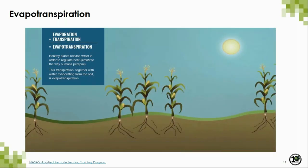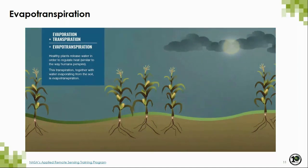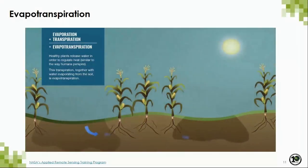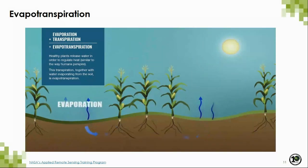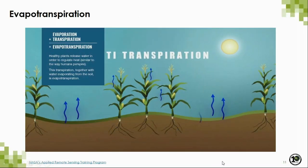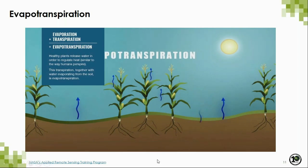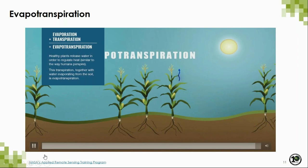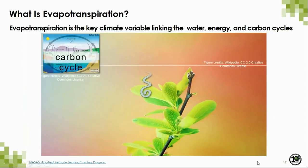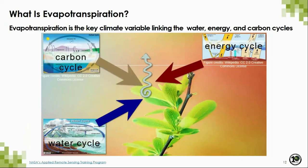Evapotranspiration, or ET, is essentially the amount of water being evaporated and transpired from the Earth's surface into the atmosphere. Plants with sufficient water are able to photosynthesize, converting CO2 into plant mass and emitting water as a byproduct. Water in surrounding soil can also evaporate into the atmosphere. ET is a key variable that allows us to use plants as our laboratory for understanding how changes in the carbon and water cycle are occurring at the global scale.